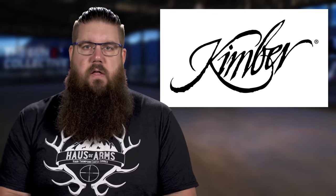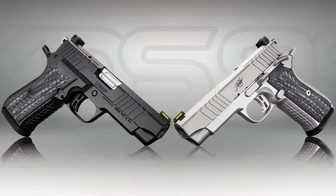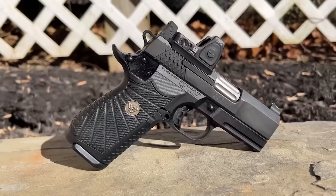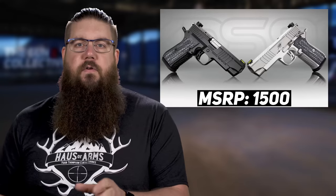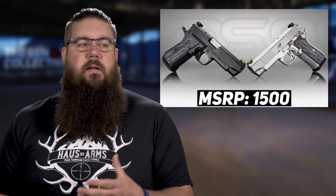Kimber also has a new gun called the KDS-9C. Terrible name, but the gun looks very interesting. As far as I know, this is the first ever double stack 9mm from Kimber. It has a fluted 4 inch barrel, 15 round mags, and a contoured grip that reminds me of the Wilson Combat EDC-X9, which I absolutely love. It also has a 1911 trigger — which means it won't suck — and a bunch of serrations on the slide. It's also optic ready, which is super important these days. MSRP lands at $1,500 and you can get it in black or not black.